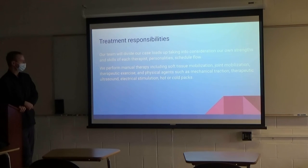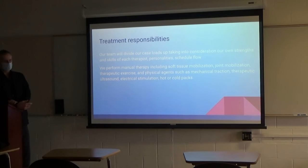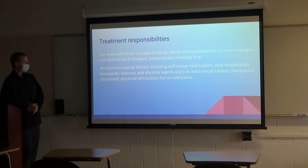Our team divides the caseload up based on our own strengths, personal interactions with patients, and personalities — those go a long way in this field. If somebody really jives with a particular clinician, we keep them on that schedule. We also consider schedule flow — if Patrick has an evaluation, I'll jump in and take a couple more patients. We generally try to stay with the same patients throughout the day. We perform manual therapy, soft tissue mobilization, joint mobilization, therapeutic exercise, physical agents, mechanical traction, electrical stimulation, and hot packs.